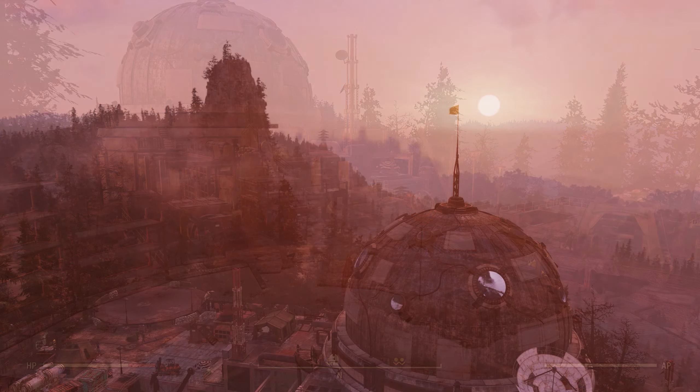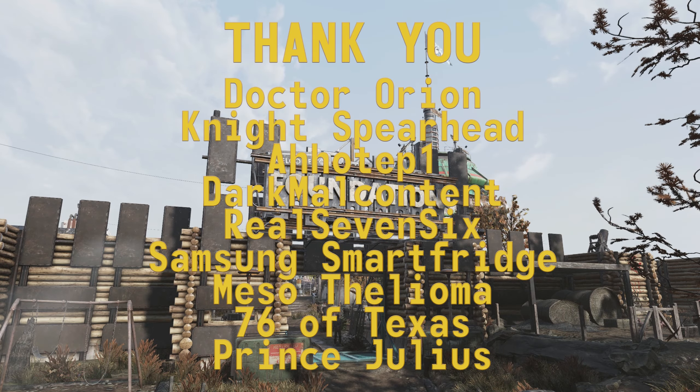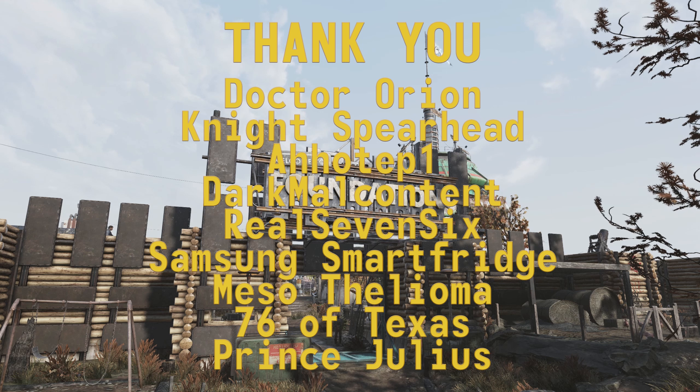That should do it for this episode. When we come back for episode 9, we'll get into the interactions between the newly arrived Brotherhood of Steel chapter and the Settlers of Foundation. A special thank you to my patrons and channel members, and thanks to all who came by to watch this video. This has been the Resolute Cartographer — I'll see you again next time.